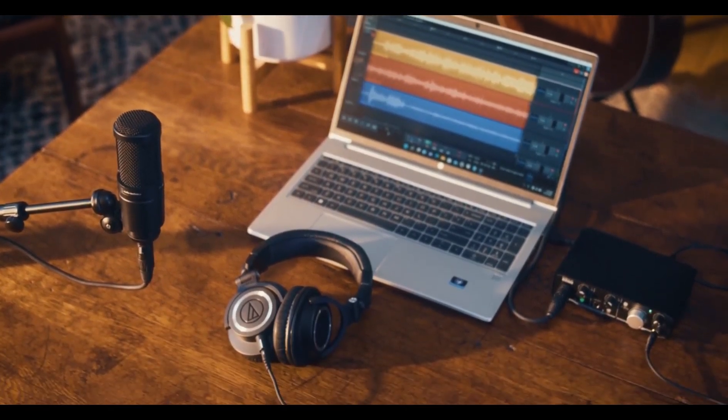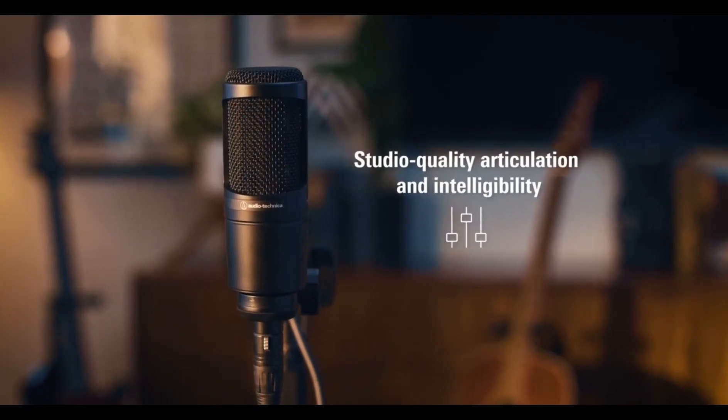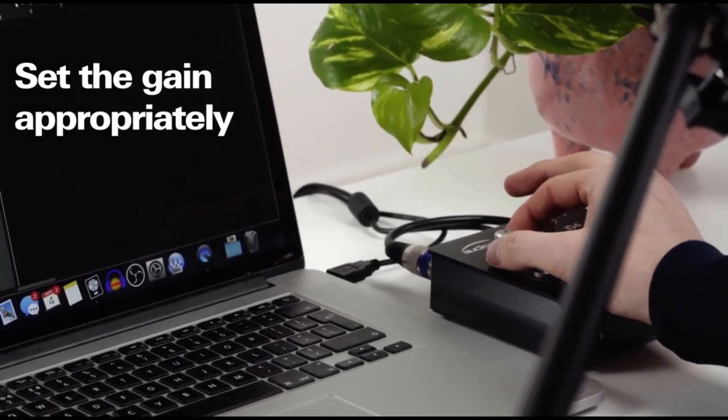Features include a cardioid polar pattern, wide dynamic range, low-pass filter, and compatibility with external audio interfaces via XLR output.